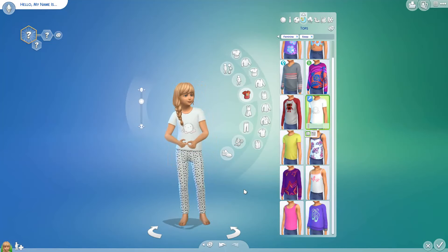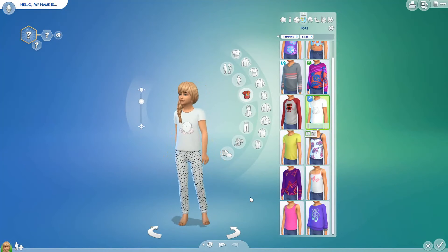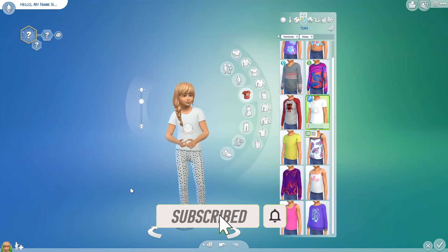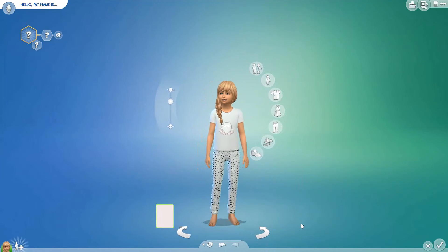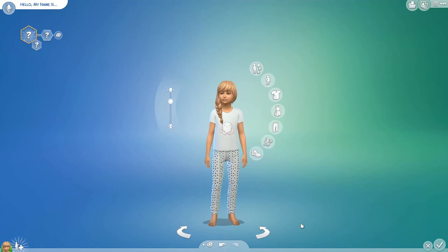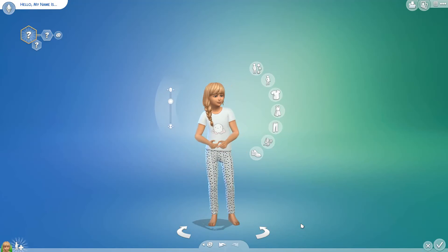So there we are, octopus pyjamas for girls and boys. Thanks for watching. If you enjoyed this little video, please hit the like button. Don't forget to comment in the section below. And if you haven't subscribed, please subscribe because then you'll get all notifications of upcoming stuff like let's plays and more pyjamas. I have made more pyjamas and they will be coming on to YouTube, Patreon and my blog in the near future. Subscribe, hit the notification bell and then you'll get all notifications. Thanks again for watching and have a great day.